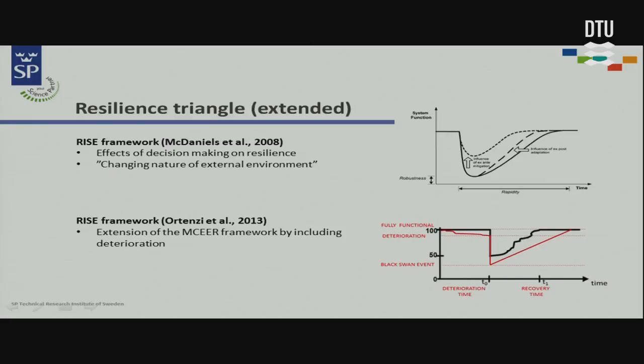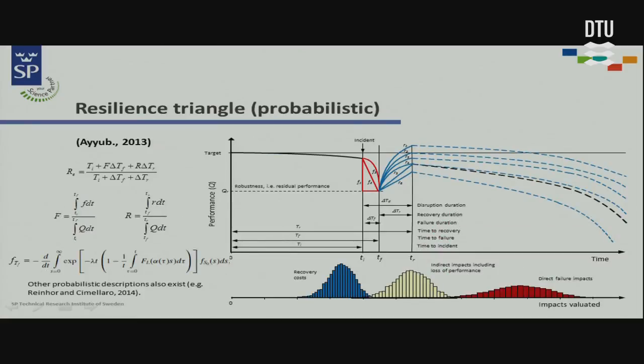Since we are not only talking about earthquakes where you have a sudden loss of performance, you can have smoother curves, and then you can have aging or degradation, which is shown in the second picture. There also exist more advanced concepts with probabilistic modeling and looking at different types of failures: F1 is a brittle failure, F2 is a ductile failure, and F3 is a graceful failure — each with different recovery options.